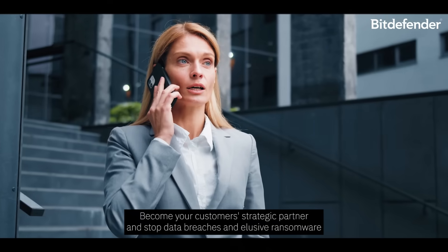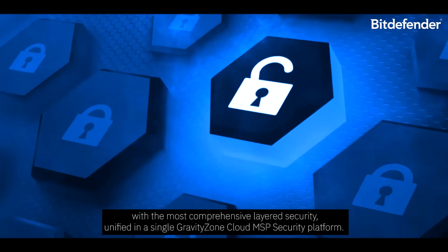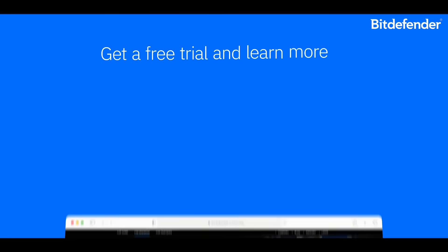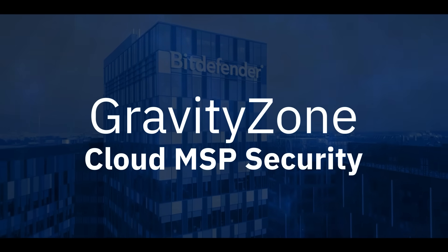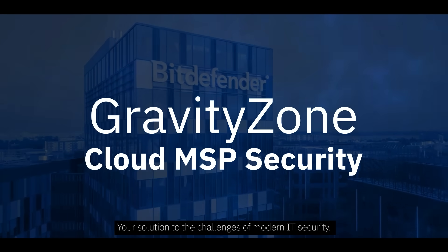Become your customer's strategic partner and stop data breaches and elusive ransomware with the most comprehensive layered security, unified in a single GravityZone Cloud MSP Security platform. Get a free trial and learn more at bitdefender.com/MSP. Bitdefender GravityZone Cloud MSP Security — your solution to the challenges of modern IT security.